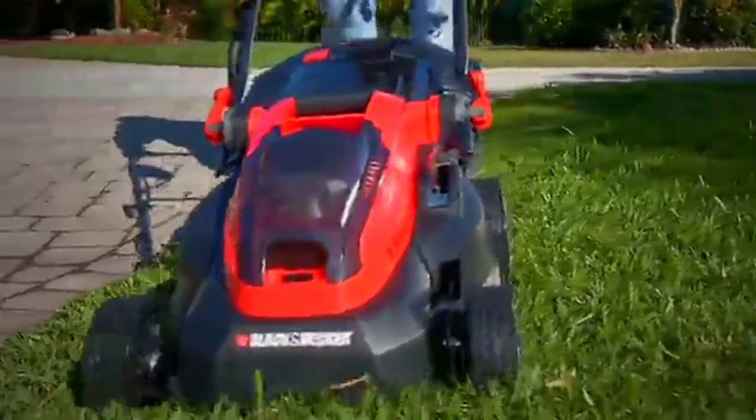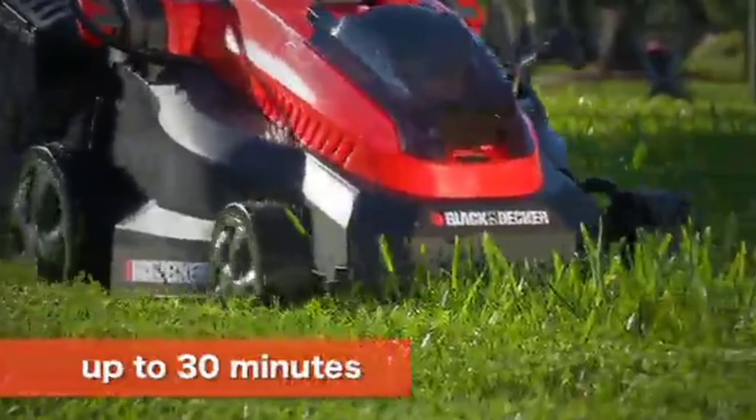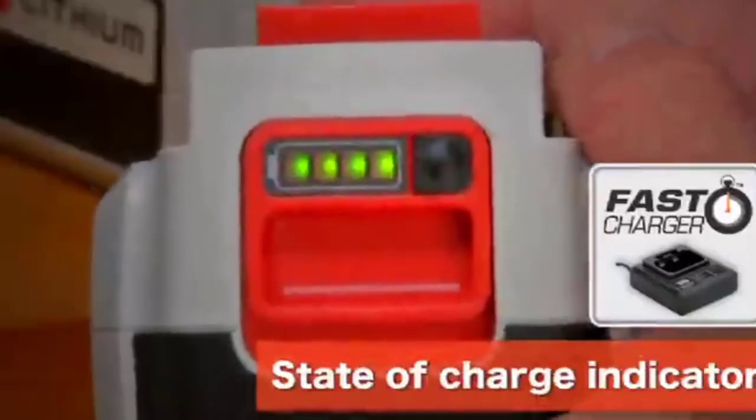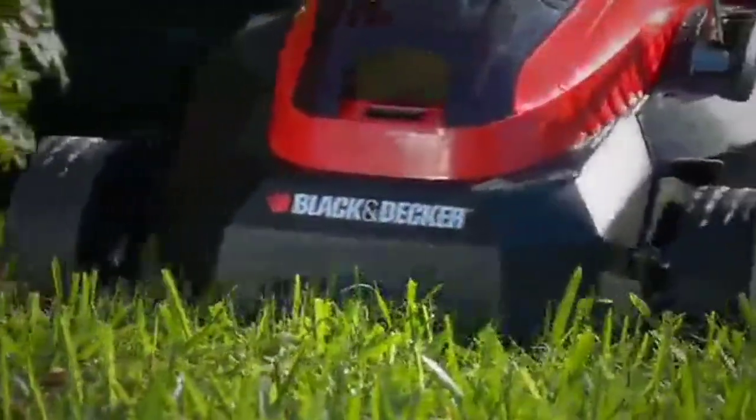Things like deck size, run time, and ease of use were some of the most important factors I compared to make mowing as efficient as possible. Take a look at the differences I found and decide which of these mowers would be perfect for you.